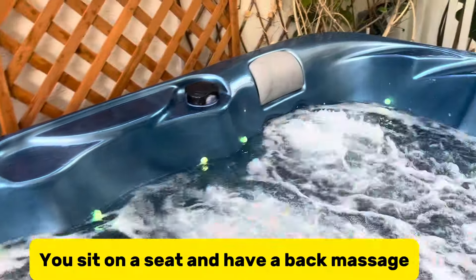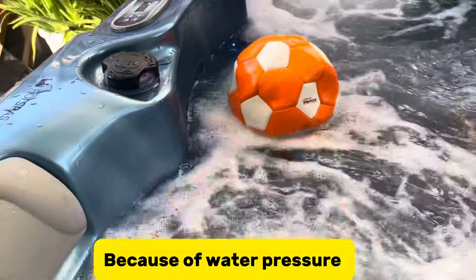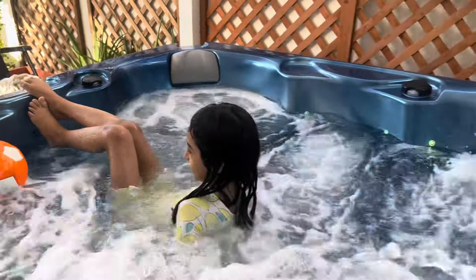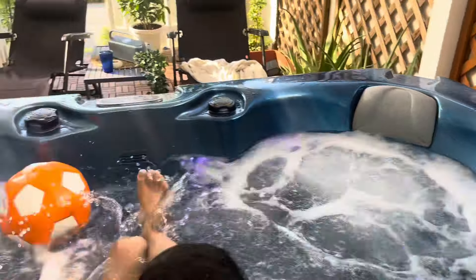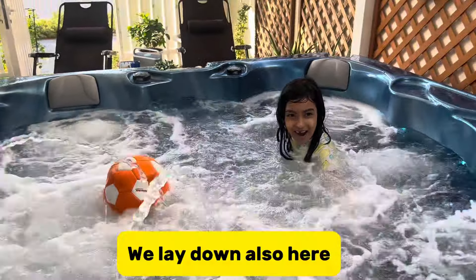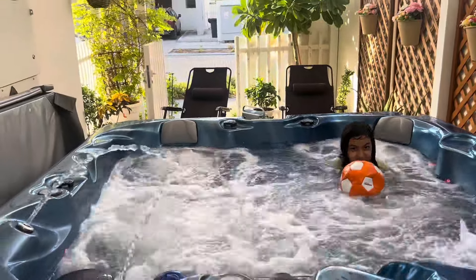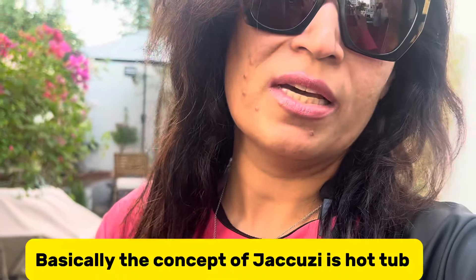If you sit in the seat, there is a massager from the back — it is for massage. The pressure is also for you. It is also for the massage. You can see it. You can sit, you can play, you can enjoy it, so it's fun. Alhamdulillah, it's a good activity. You can increase the temperature in the jacuzzi system.